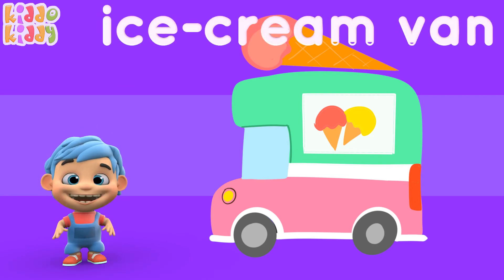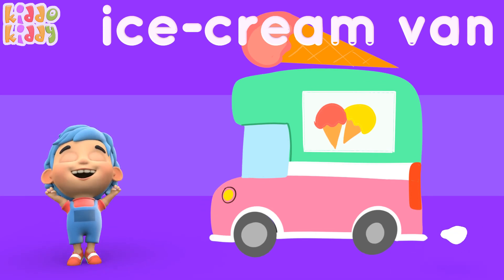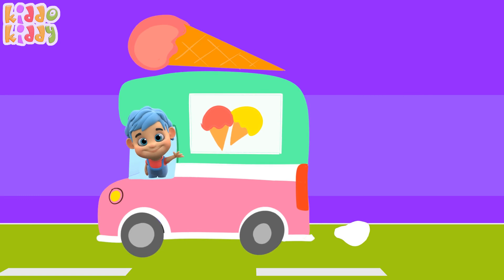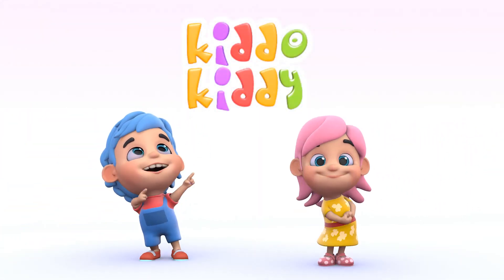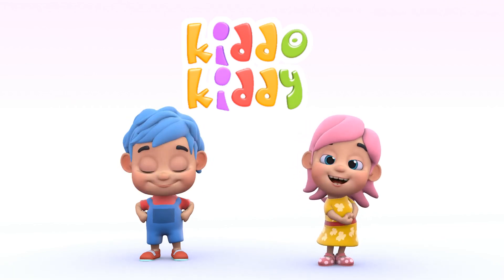Ice cream van! Yes! No! Yes! It's a good one! It's a better one! Then create this round! Thank you.